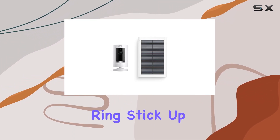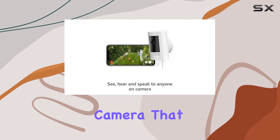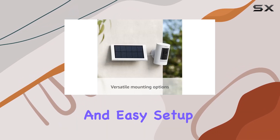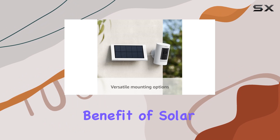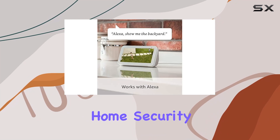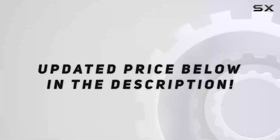In conclusion, the Ring Stick Up Cam Solar is a reliable outdoor camera that combines essential features such as two-way talk, motion alerts, and easy setup with the added benefit of solar power. It's a robust solution for those seeking a versatile and effective home security camera. Check out the video description for an updated price.